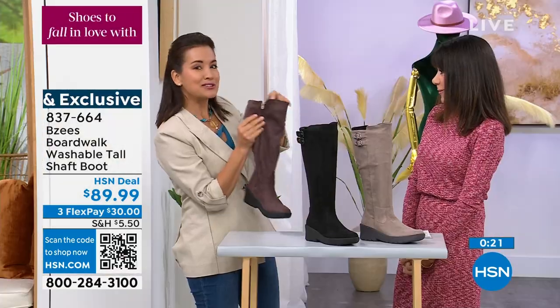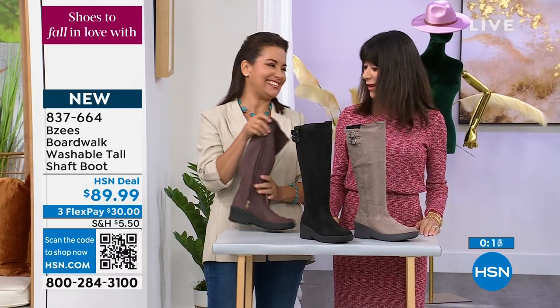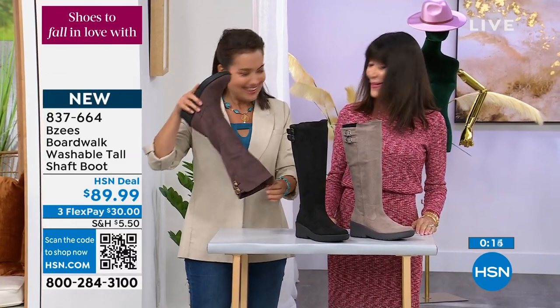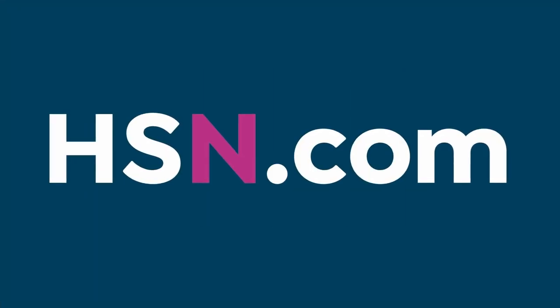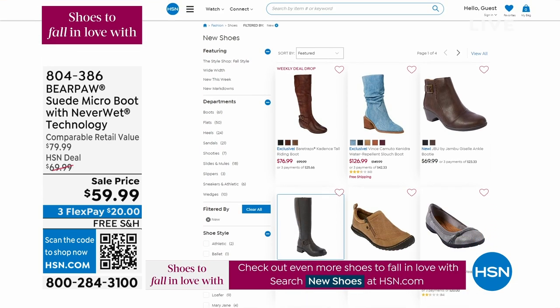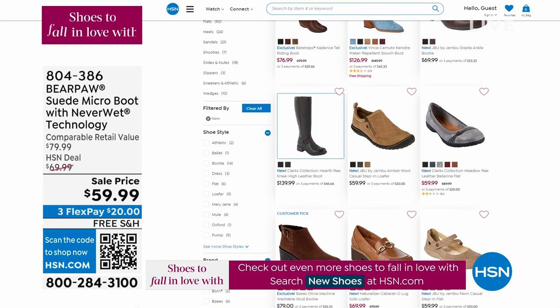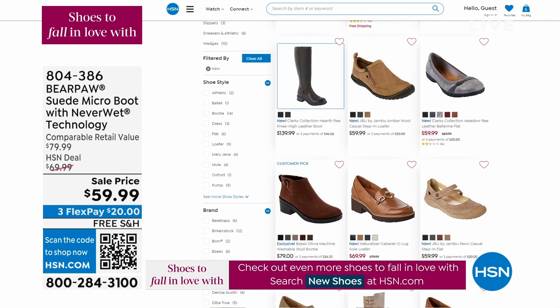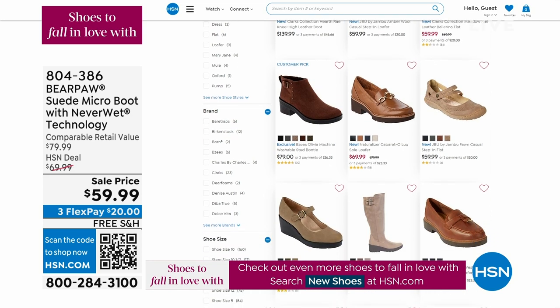Thank you so much, April. I just wanted to show you how easy it was to zip in and zip out as well. You can always go to hsn.com to check out all the brand new shoes we have available — so many coming up. Definitely do not miss out. We are so thrilled to have everybody shopping for new shoes.